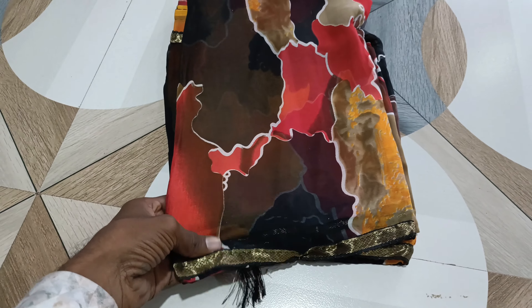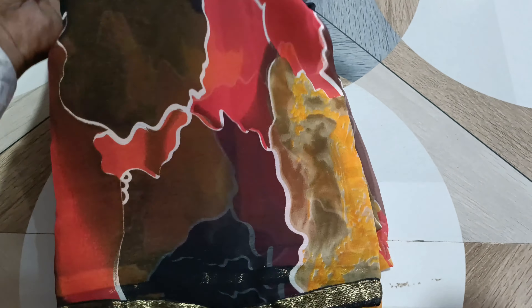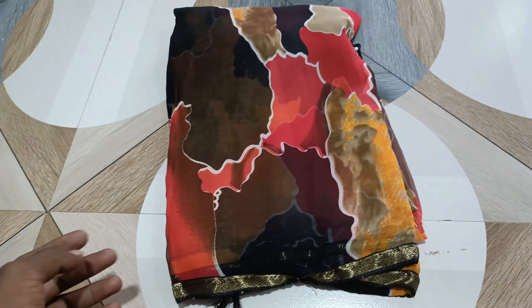We have a heavy weightless saree with a little lace and a little bit of a design. We have a heavy weightless coat and a little bit of a heavy weightless coat. We have a little bit of color.